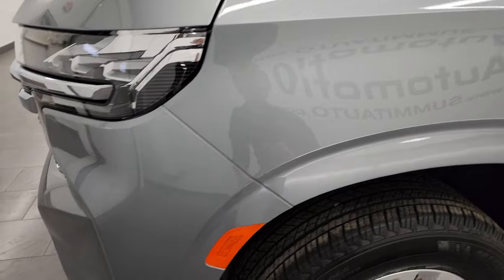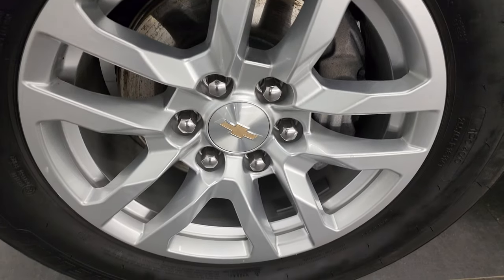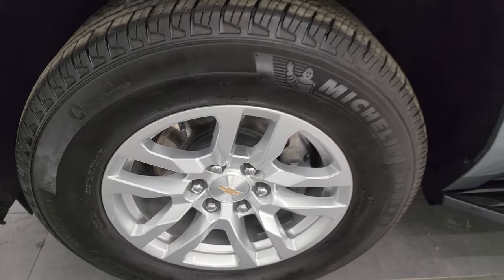The driver's side front fender is in nice shape as well, and for full disclosure, this front wheel is also in very nice condition.